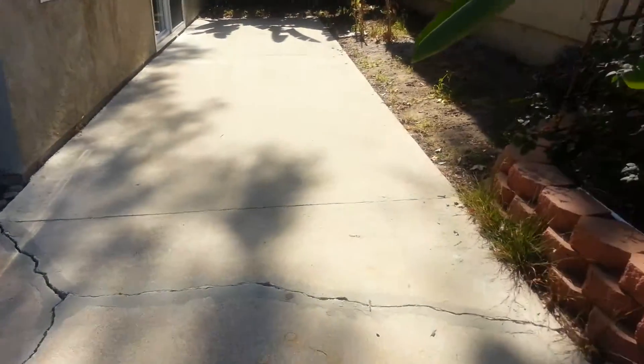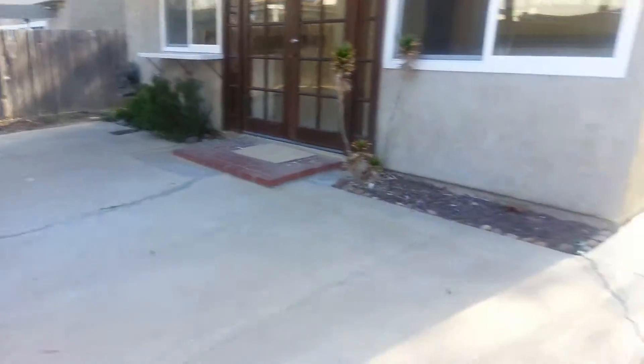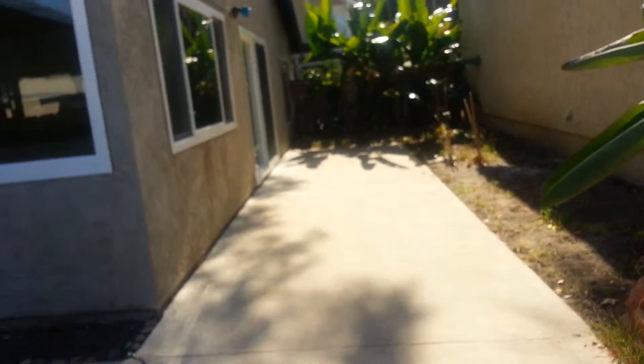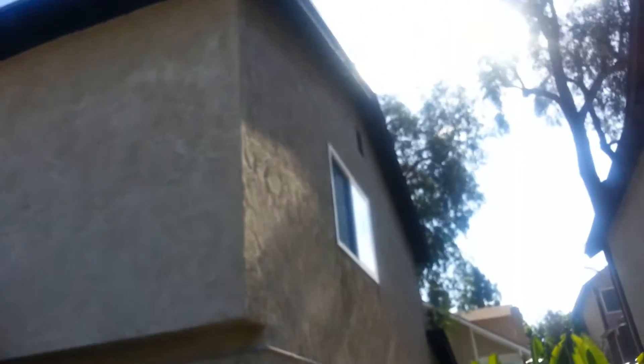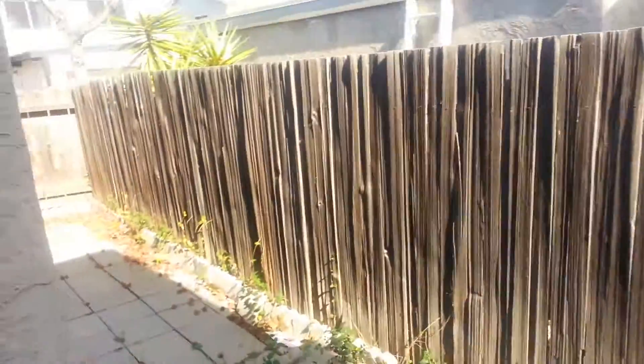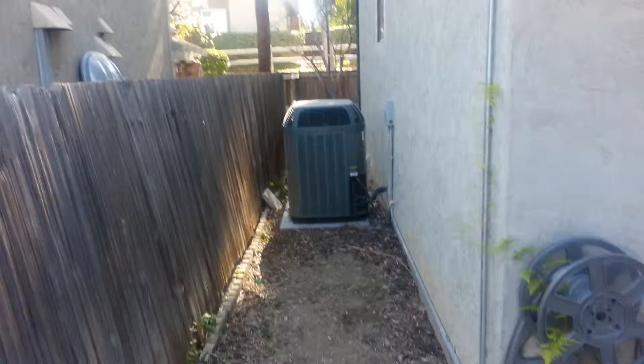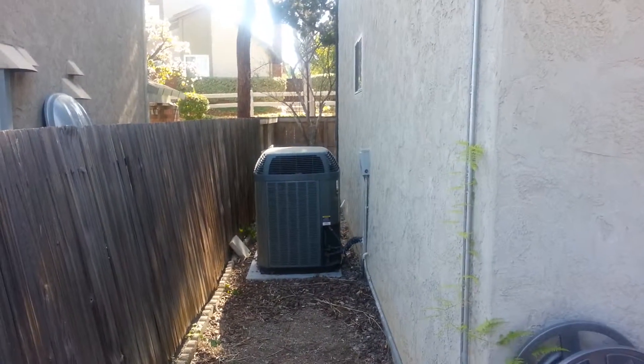There's a little crack here that would probably be filled. What's nice is all of this concrete slopes away from the house, so all the water is going to slope away from the house. Around to the other side, there's a little storage area here, and the air conditioner looks to be much newer. Now we'll go inside.